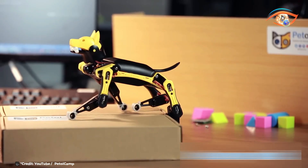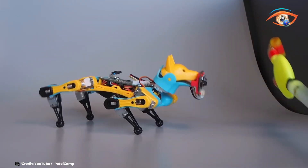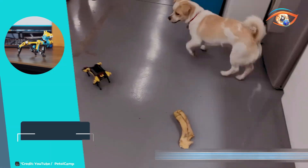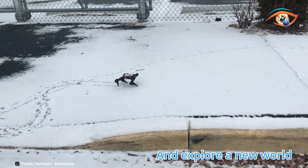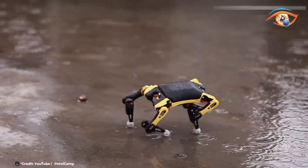With its open-source platform, Biddle invites enthusiasts and developers to experiment, customize, and expand its capabilities. Whether you're a student, hobbyist, or educator, Biddle offers an exciting way to explore the world of robotics — the robot dog that fits in the palm of your hand.